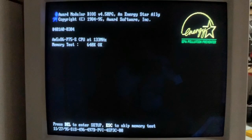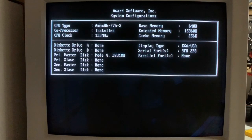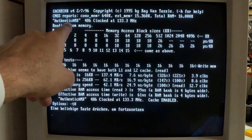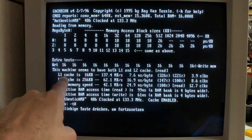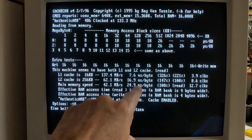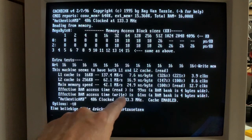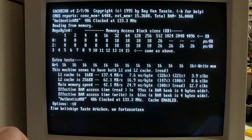Booting up the 486, it recognizes the AMD 5x86 P75 at 133 MHz, our 16 MB of RAM, and boots quite fast with the SD card reader. With Cache Check, we can see our AMD 486 clocked at 133.3 MHz. The Level 1 cache is 16 KB with an access time of 7.6 ns, Level 2 cache is 256 KB at 16.9 ns — we installed 15 ns cache — and the effective RAM write access time is 61 ns, which is what I expected.